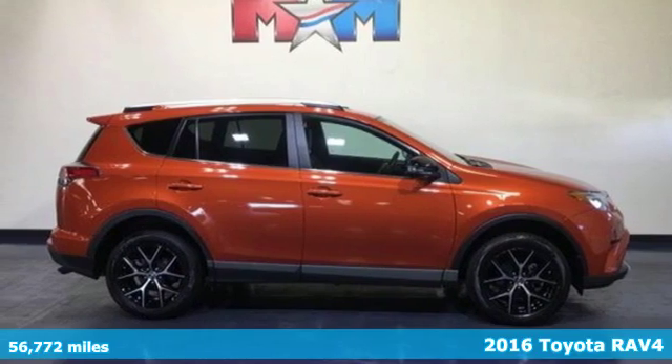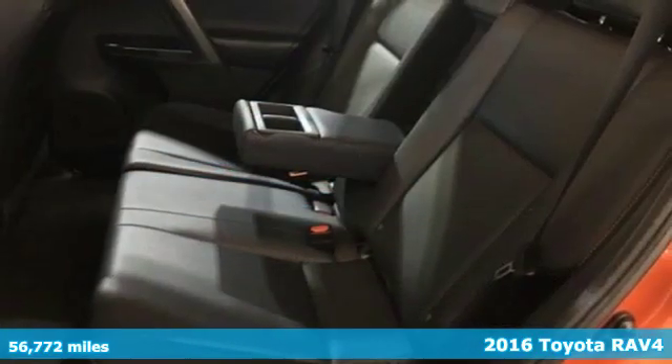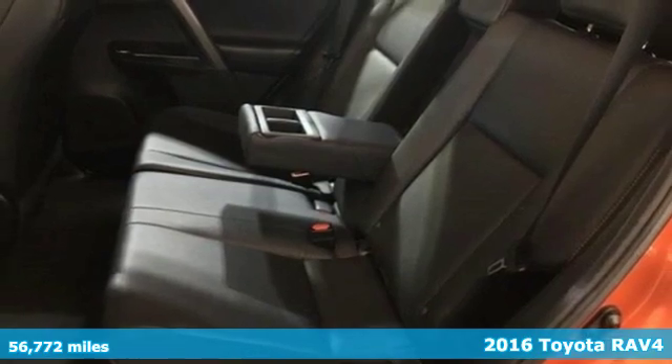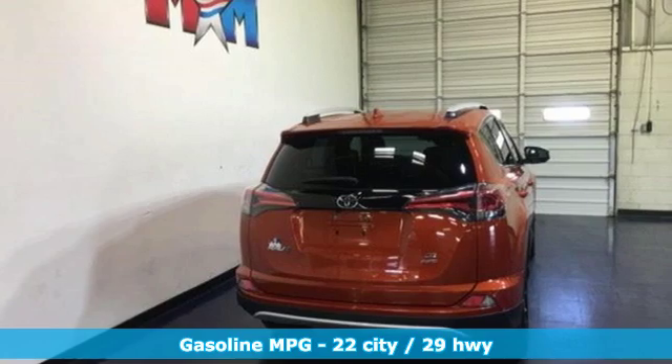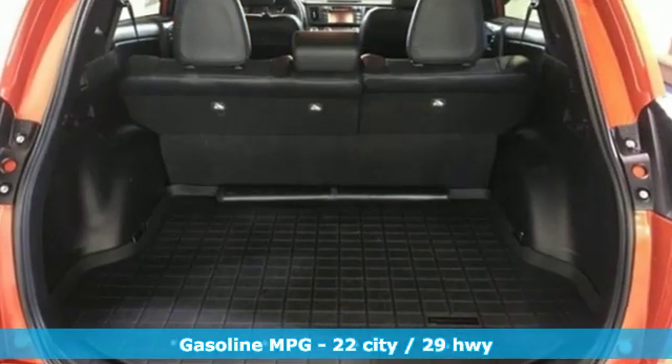Here's a 2016 Toyota RAV4. This is a smart, spirited choice that makes every trip feel like a drive-thru thrillsville. It's equipped for all your driving needs and wants.